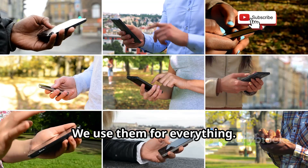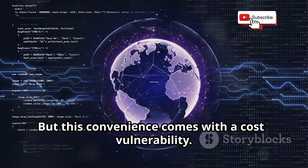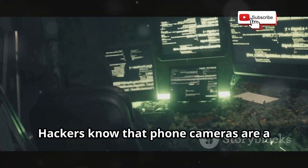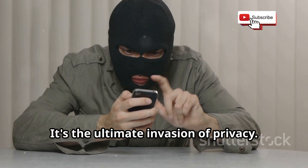Our phones are always with us. We use them for everything. But this convenience comes with a cost: vulnerability. Hackers know that phone cameras are a gateway to our lives. They can see what we see, hear what we hear. It's the ultimate invasion of privacy.